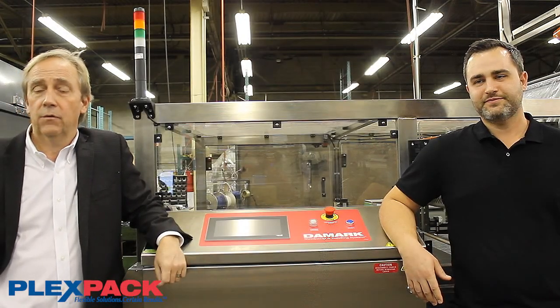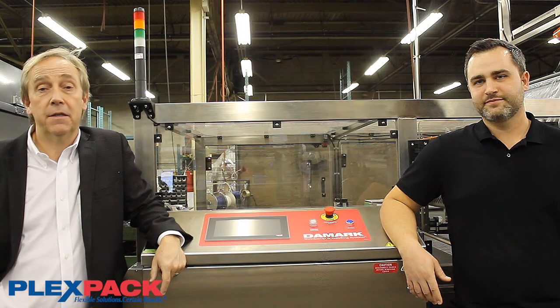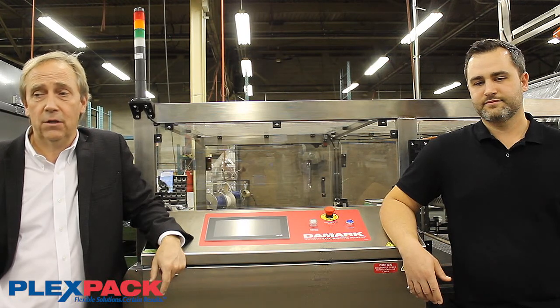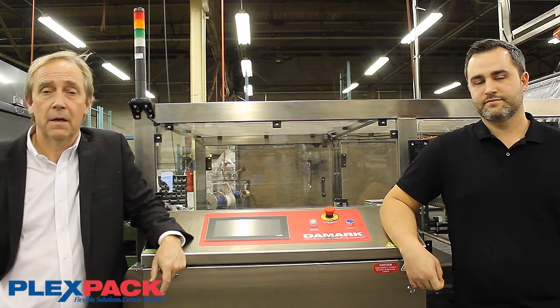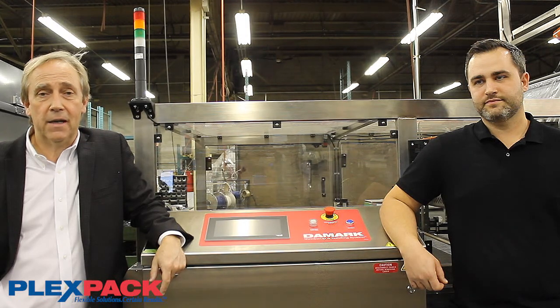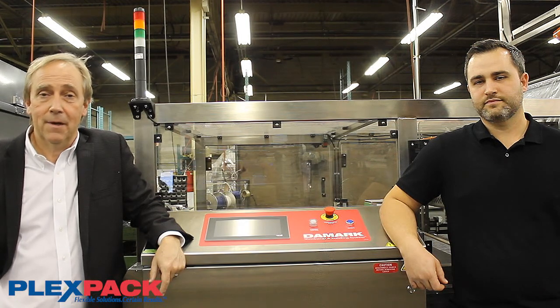Finally, a bit about us at FlexPak. We've been in business for the last 50 years, with 19 languages spoken. We have offices in Canada, the US, and Mexico, and websites in both Spanish and English. We have a dedicated service site, stock machines and parts in three different countries, roughly 5,000 customers, and 10,000 machines installed. If you'd like to get in touch, contact us through our website at www.flexpak.com or call any one of our offices. Thanks very much for your time — if you'd like to know more, we'd sure like to talk to you.